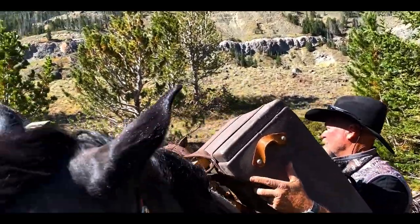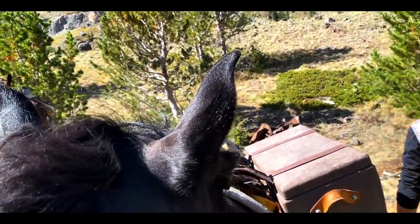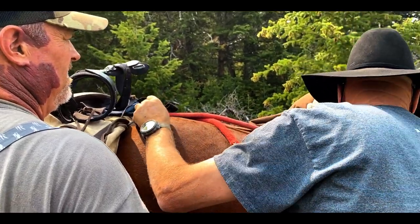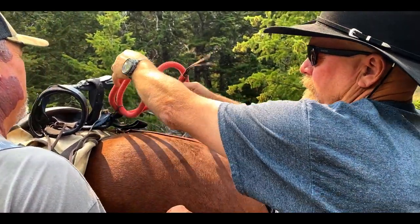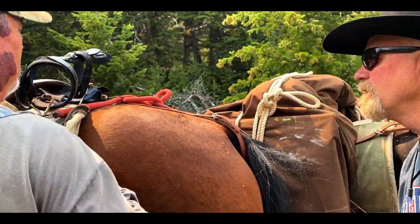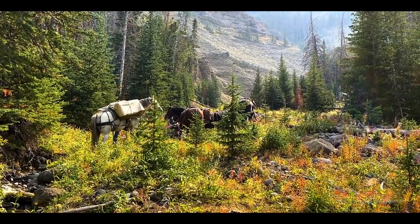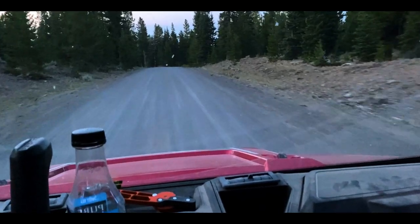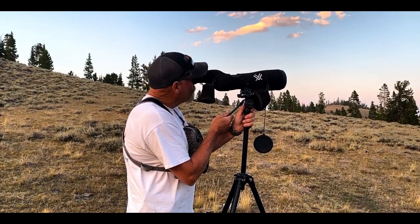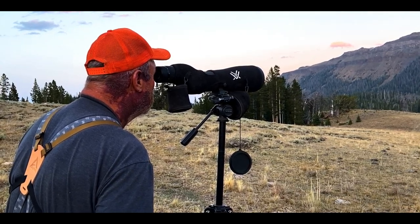We hunt the basin for four more days, but the only sheep to be found is that large group of ewes we spotted on the third day, so we decide to pack up and head out. Andy and my dad keep at it, checking spots where they've seen sheep in years past, hoping to turn up a mature ram. And one day while I'm up on a ridge scouting, I get a call that they've done just that — they turned up a mature ram, and the next day we set out to go after it.